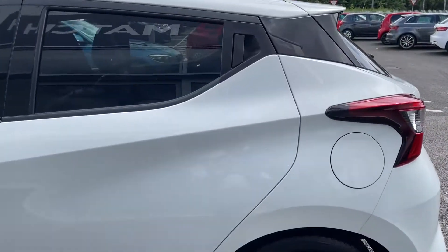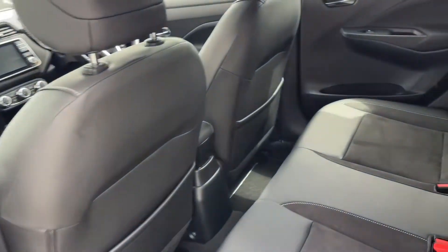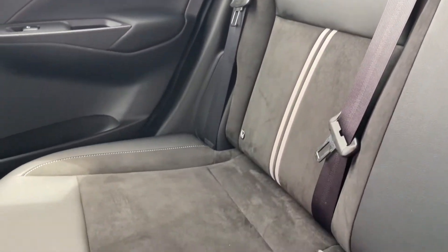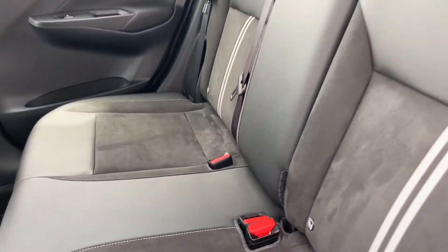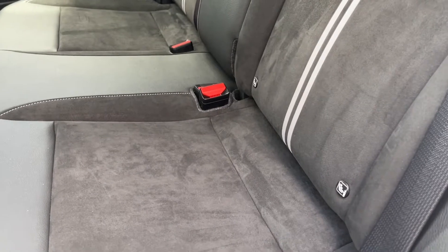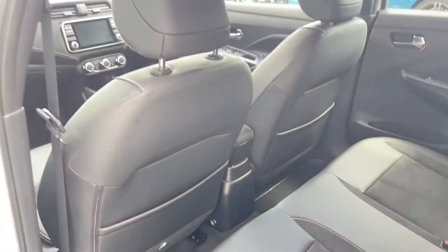Moving around to the rear, you can see the lovely tinted windows give your back passengers a nice bit of rear privacy as well as that gorgeous styling. Inside, there are lovely sports style seats with white stitching along the sides and a white stripe down the centre, part leather and part suede, giving you super comfortable seats.